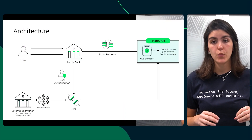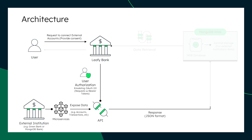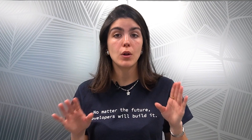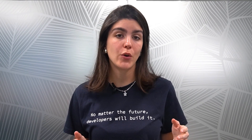At the center of this architecture is Leafy Bank, which allows users to connect external bank accounts securely. First, the user initiates a request to connect their external bank accounts — this requires explicit user consent for security and compliance with regulations like PSD2. The response is returned in JSON format to allow for seamless data exchange. The retrieved financial data is then pushed into MongoDB Atlas, where it is centrally stored. MongoDB's flexible document model simplifies handling diverse data structures from different banks, allowing customers to view all of their finances in one place while empowering banks to offer competitive, data-driven services. With MongoDB, Open Finance becomes scalable, secure, and future-ready.